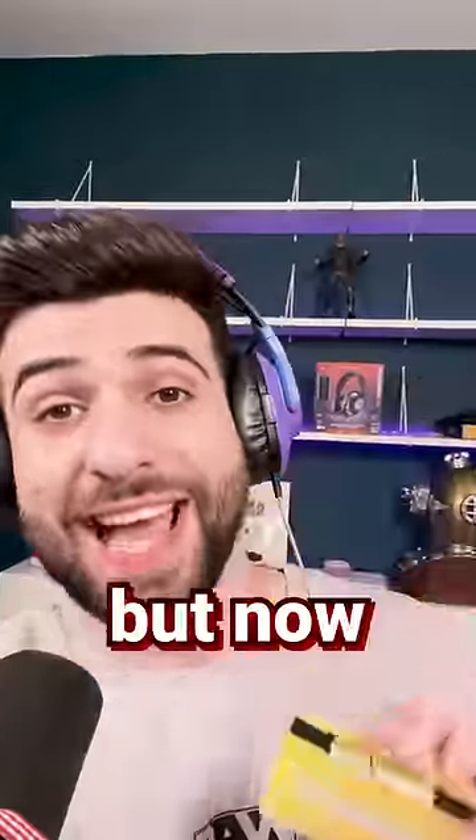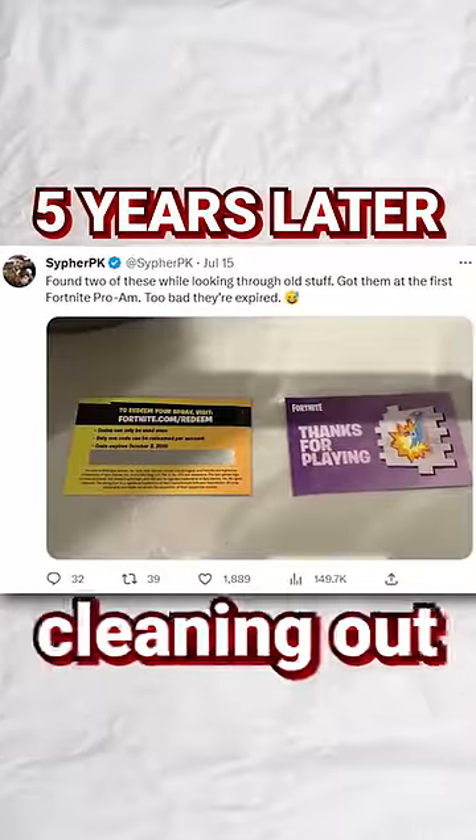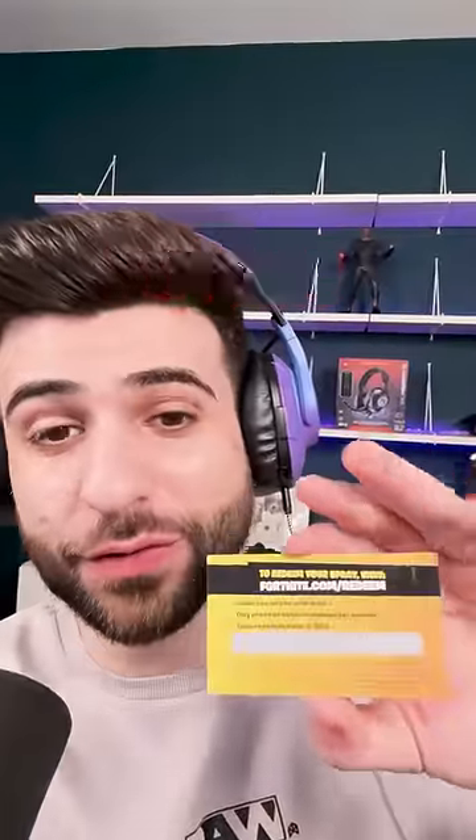I thought I had lost these, but now, five years later, I was cleaning out my stuff and I found a few of them.